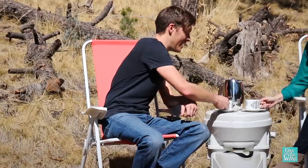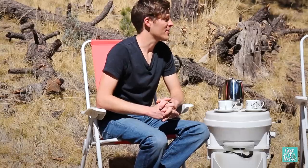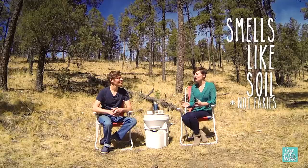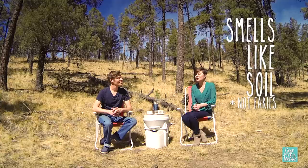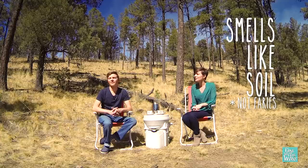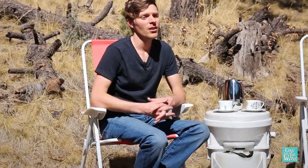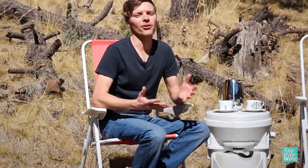Our first question — the most common question — does it smell? No, not even a little bit. Because you have soil in the bottom, when you open that little trap door to go number two, it smells similar to a gardening store or a nursery. The cocoa coir or peat moss really takes over any smells or odors, so no, it does not smell. And there's a fan built in that moves any smells directly out of the RV, making it a much more pleasant experience than a regular toilet.